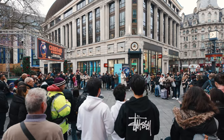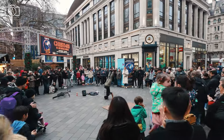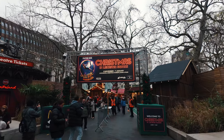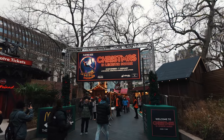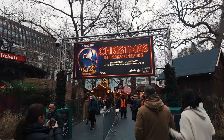Leicester Square is generally considered safe to visit, attracting tourists and locals alike due to its bustling atmosphere and central location in London. Like any busy urban area, it's always advisable to remain aware of your surroundings, especially in the evenings and during large events when the square can get particularly crowded.